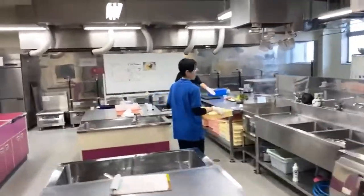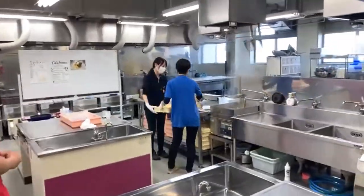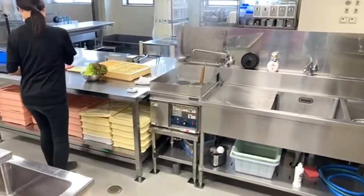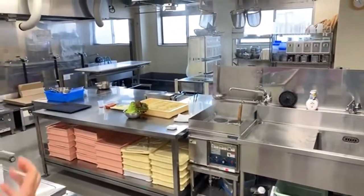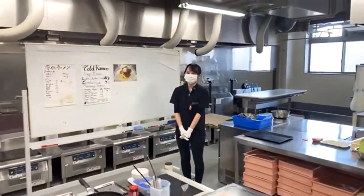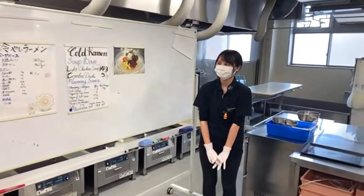This is our kitchen where we teach our in-person ramen school. Our instructor Misano is going to show us the cold ramen today. It's a hot summer day, so we decided to do a cold ramen.